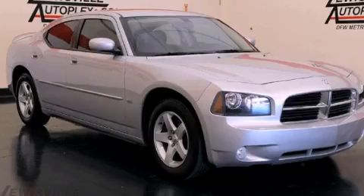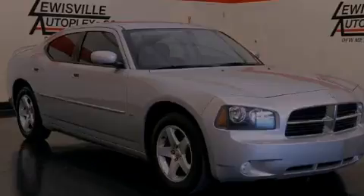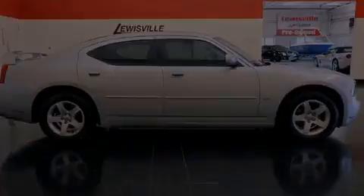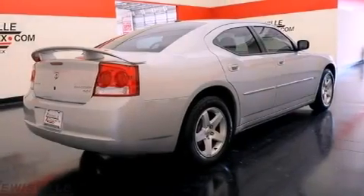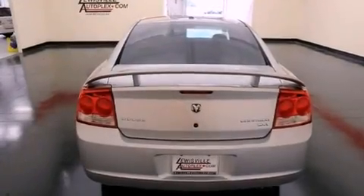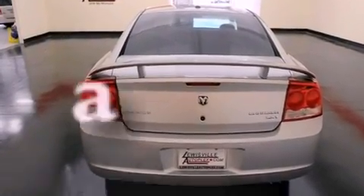Its top features include power adjustable driver pedals, a power driver's seat, cruise control, aluminum wheels, a Sentry key theft deterrent system, fog lamps, a low tire pressure indicator, traction control and stability control systems, solar control glass, and this vehicle has fewer than 29,000 miles on the odometer.